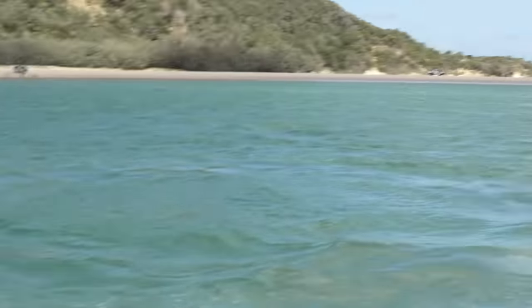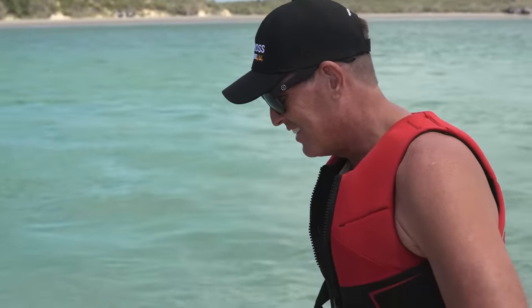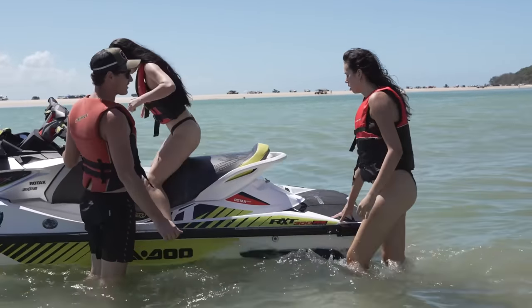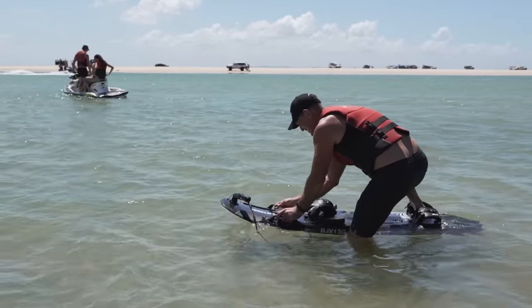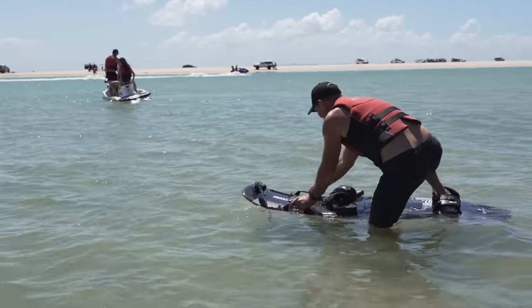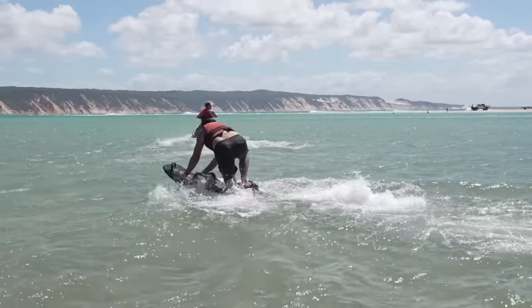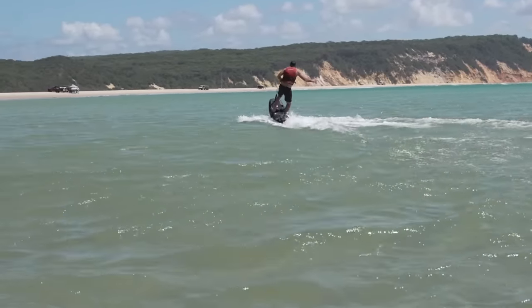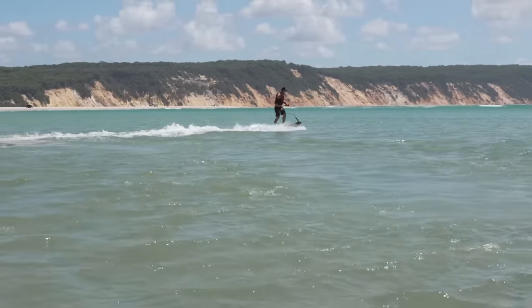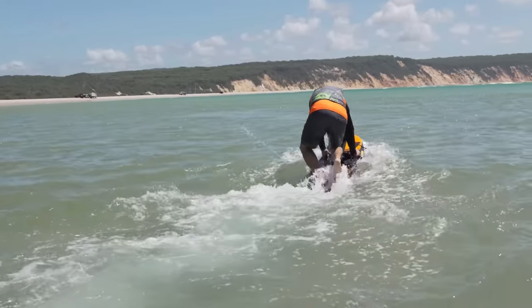Look at that — amazing. How cool's that? They are really a cool board. The performance — we can do wakeboarding style moves, very much so. Alright, here we go.